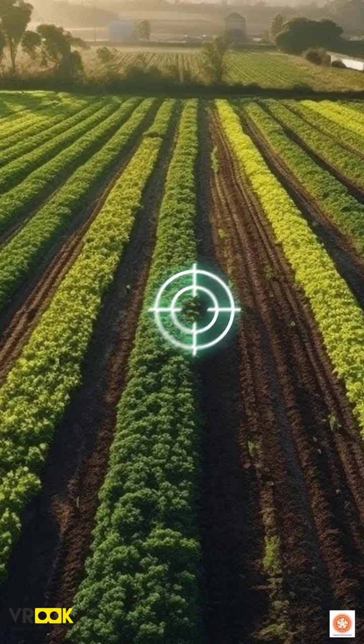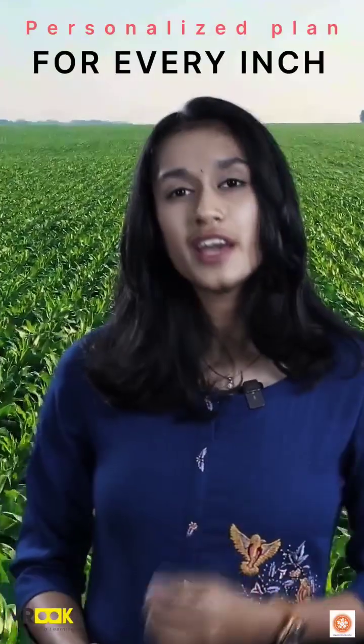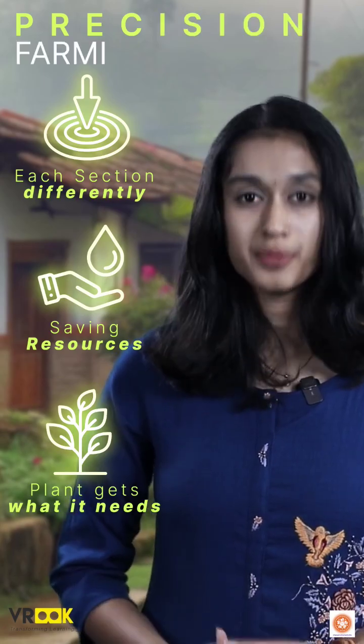Farmers know exactly where to sow seeds, how much water and fertilizer each spot needs, and how to tackle the pests. It's like creating a personalized plan for every inch of the field — treating each section differently, saving resources, and ensuring every plant gets what it needs. That is the core idea of precision farming.